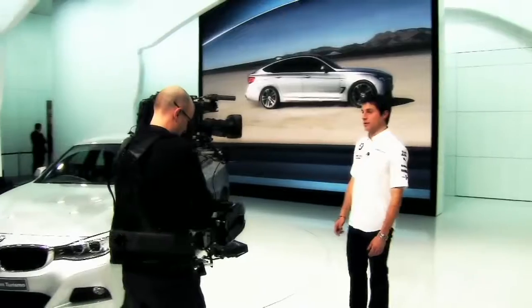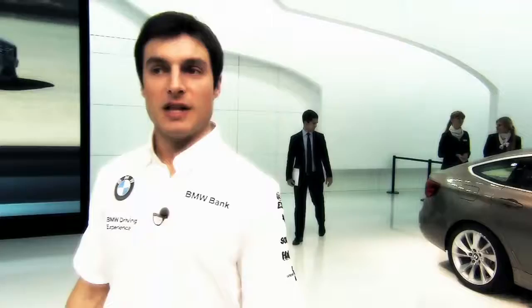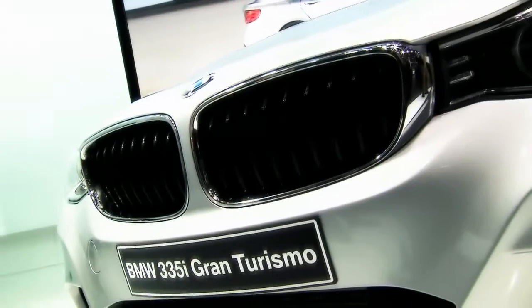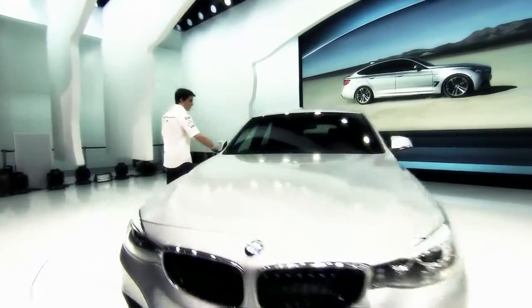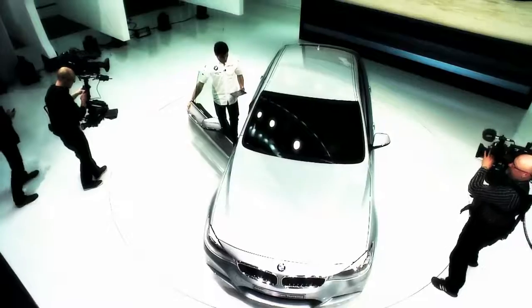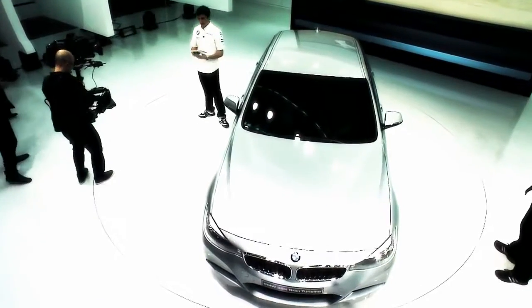Hello ladies and gentlemen, I'm Bruno Spengler, racing driver in DTM for BMW and I won the championship in 2012. I welcome you here at the Geneva Auto Show where we're going to introduce you to the wonderful new 3 Series GT Gran Turismo. We have questions from our Facebook fans, and to answer them I have with me BMW's chief designer Karim Habib.